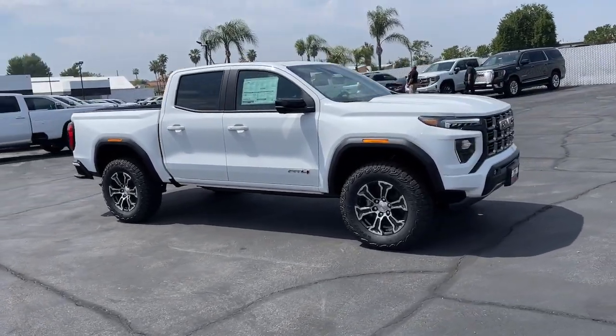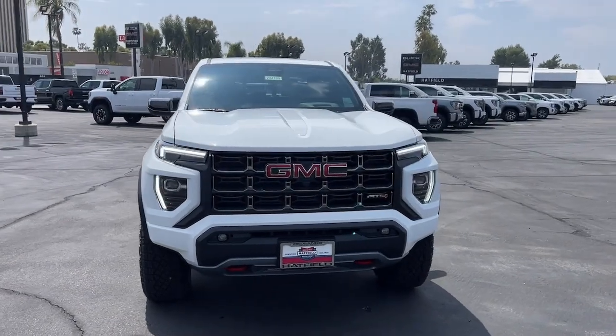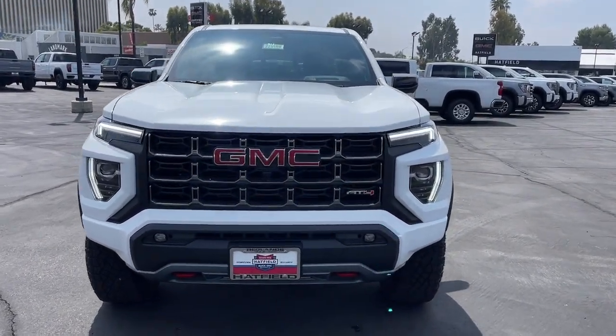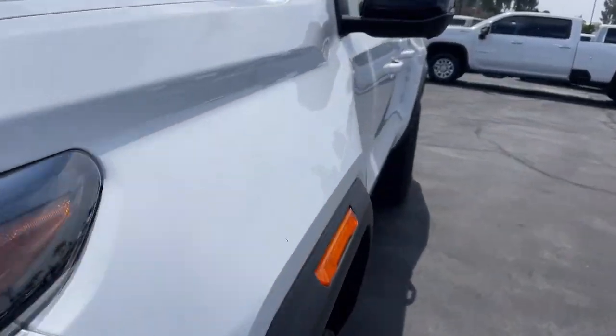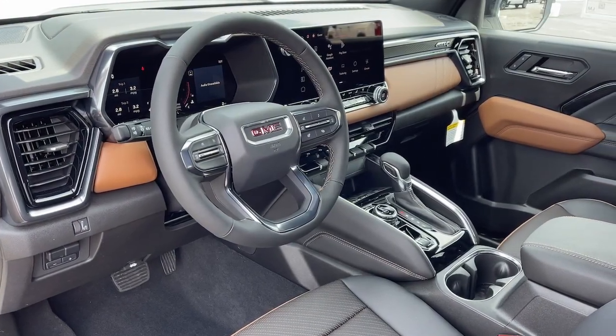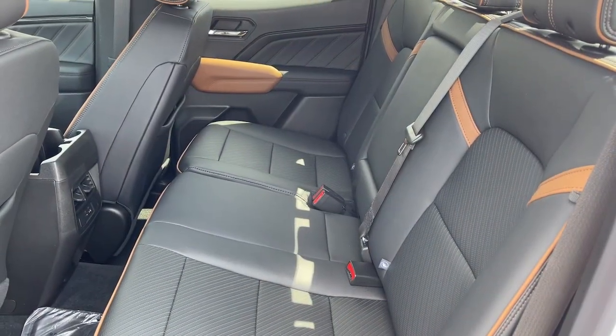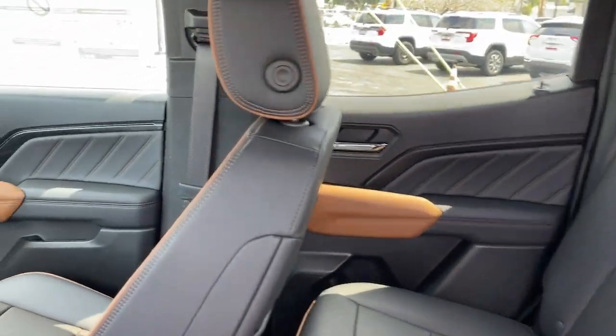These are just some of the great options this vehicle comes with: heated steering wheel, Apple CarPlay and/or Android Auto, head-up display, wireless Apple CarPlay and/or Android Auto, wireless charging station, pre-collision system, intelligent auto on/off high beams, keyless entry, heated driver's seat, and navigation system.